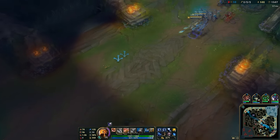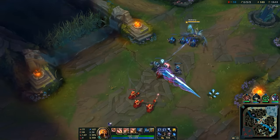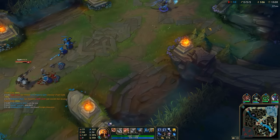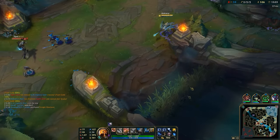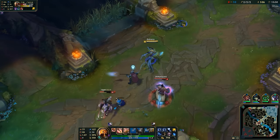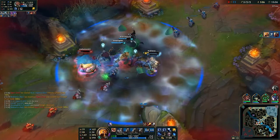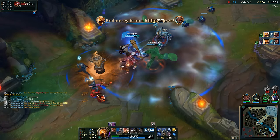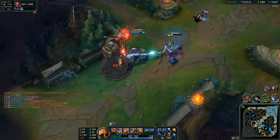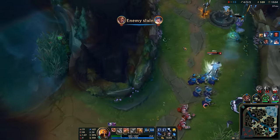Hey guys, what is up and welcome to a new League of Legends video. As I'm sure most of you know, there's a big mid-lane mage update coming very soon for the mid-season update. Even though there aren't any new updates regarding the actual champion changes out yet, except for the leaked Cassiopeia rework on the PBE server a few days ago, there is a very new post on the boards on the PBE section by a Rioter, and it goes over a lot of the changes happening to AP items while also introducing a few new ones.